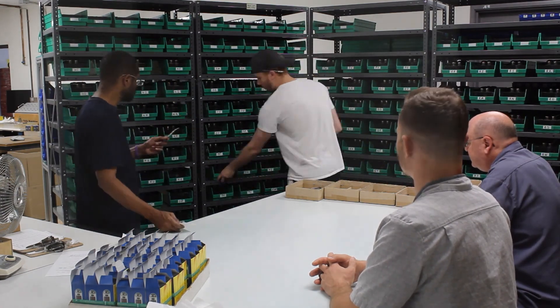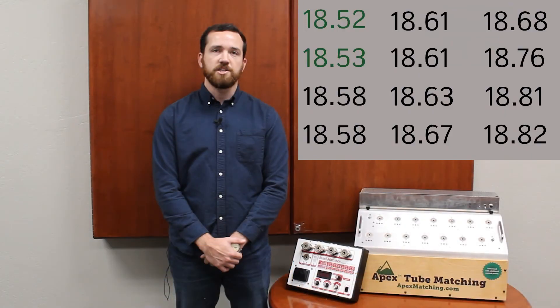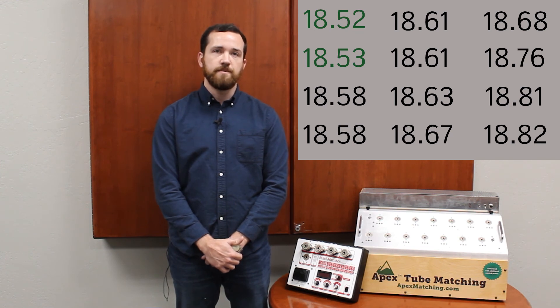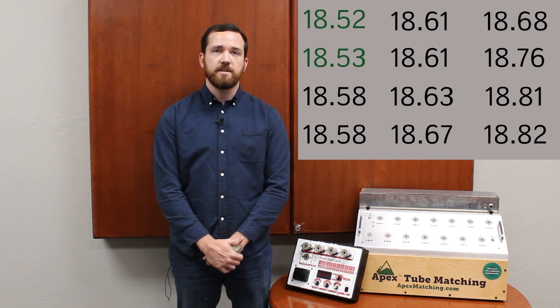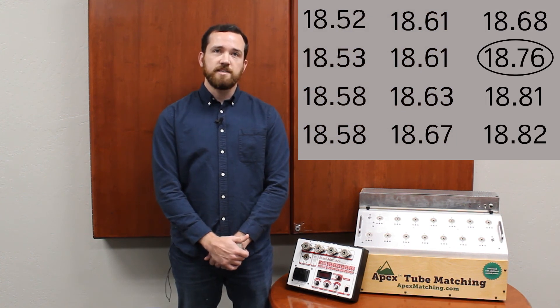The fact that tubes are often matched in pairs rather than quads comes into play here as well. You can see from our look-ahead matching process that the tubes left unmatched here are valued at 18.52 and 18.53 — this is an extremely close matched pair. These tubes will later be matched together by the Apex tester as a matched pair. However, there are often tubes which don't qualify as matched pairs left behind, or individual tubes, such as 18.76. In these cases, the tubes are gathered together and used again in a later batch where they may find a perfect match.